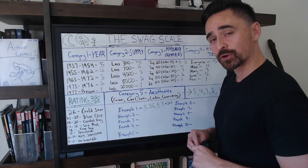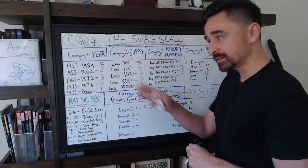Adding it all up, Action Comics number one scores 26 on the Swag Scale — a gold star, the crème de la crème, the number one book to own in your collection.